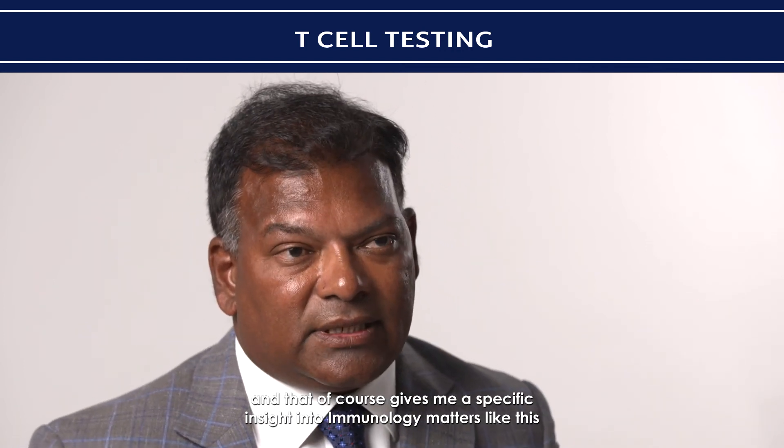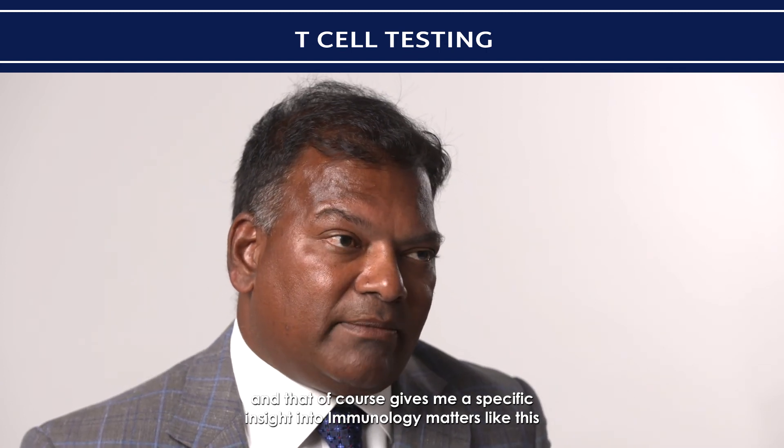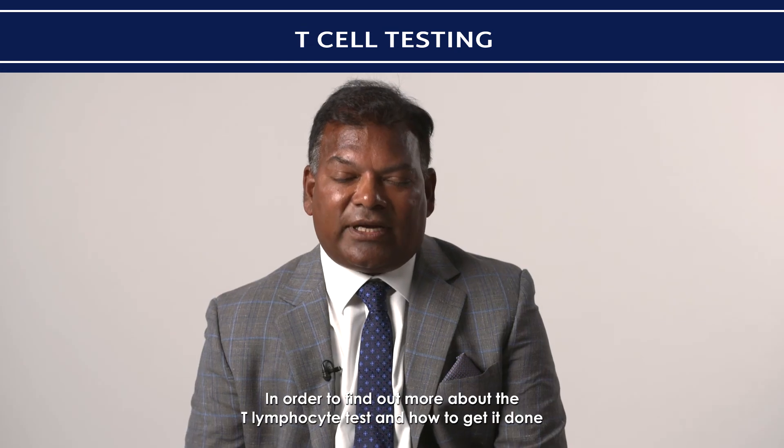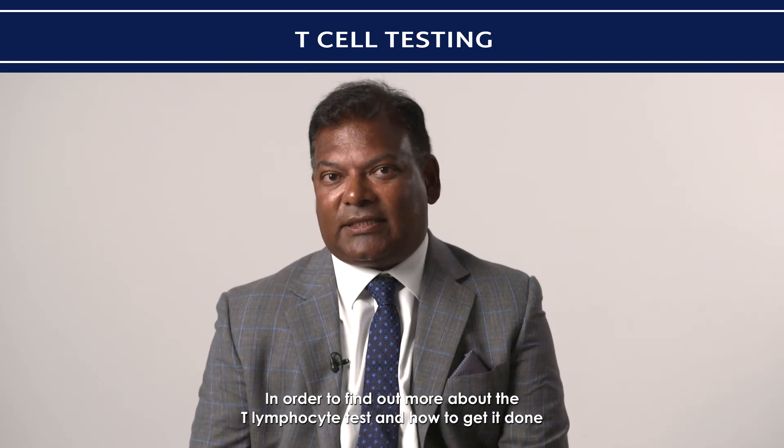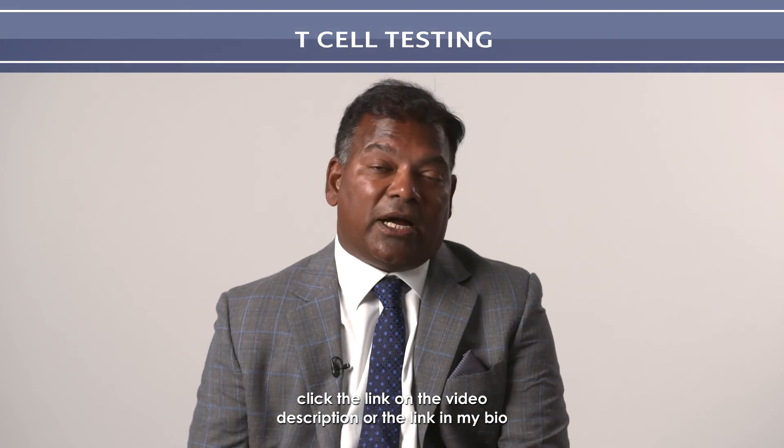I have a degree in Immunology and Molecular Biology, which gives me a specific insight into immunology matters like this. To find out more about the T lymphocyte test and how to get it done, click the link in the video description or the link in my bio.